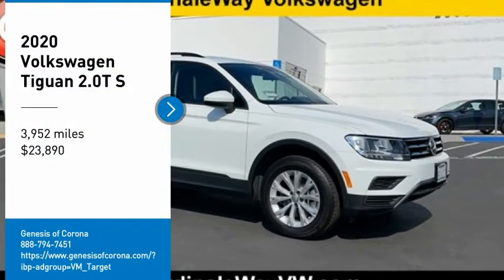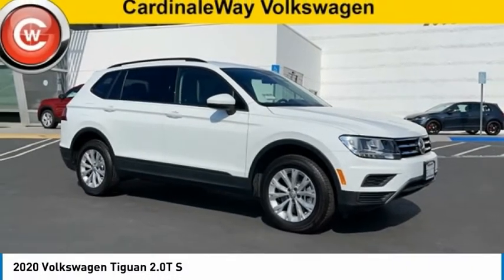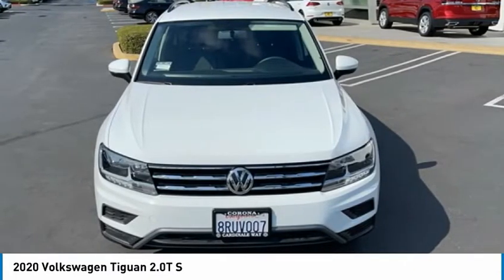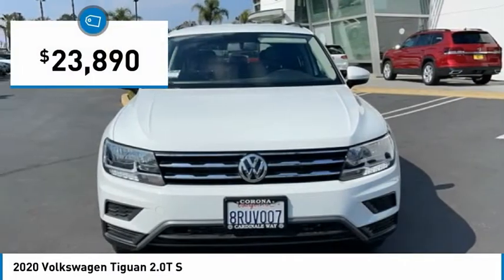Come test drive the 2020 Tiguan. With Volkswagen Tiguan, it's good to be turbo — turbo with class, and priced below $25,000.